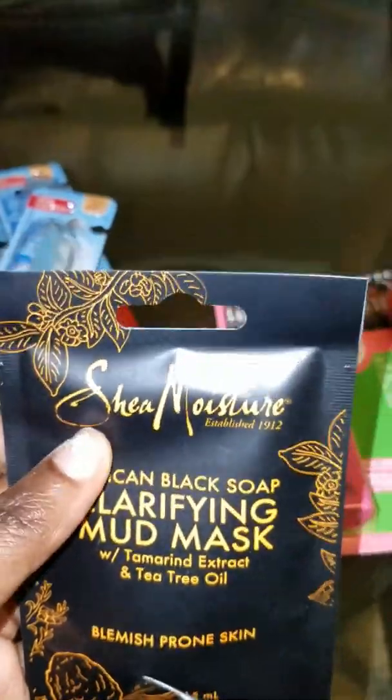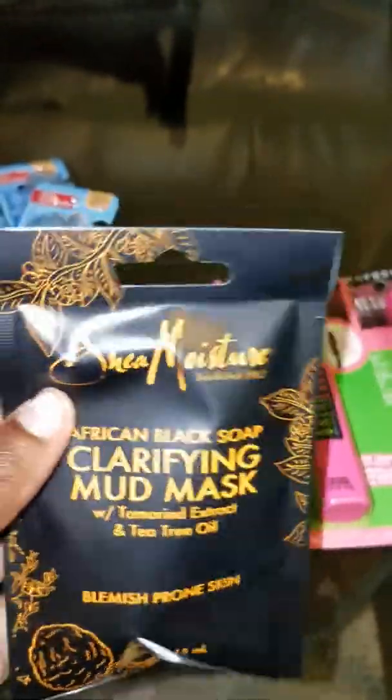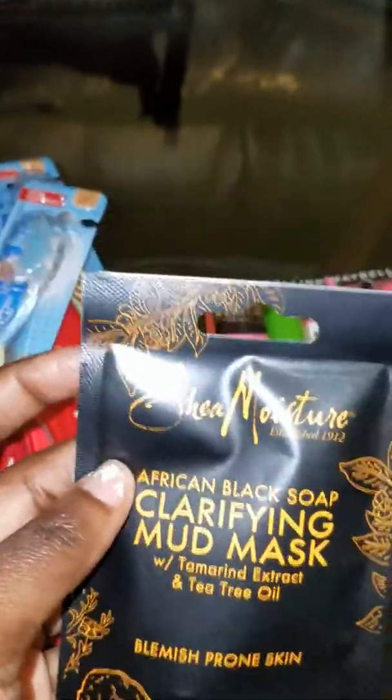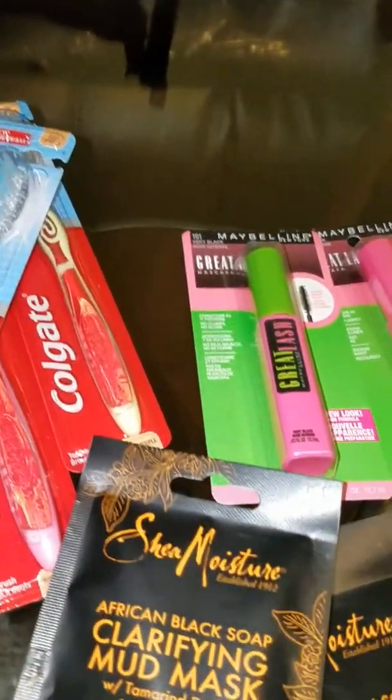And down here, the Shea Moisture hair mask — we had $2 coupons off of these, and in my store they were $2.99, so these come out to just 99 cents.